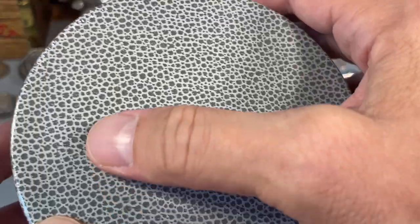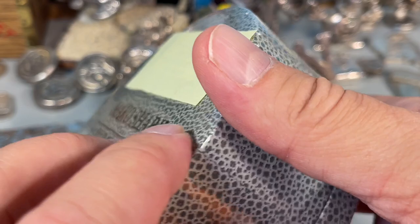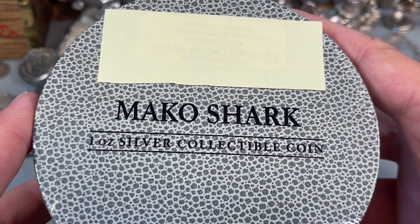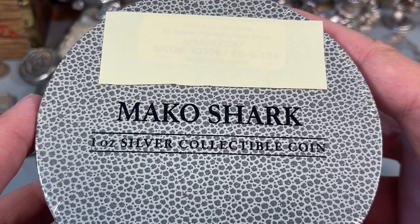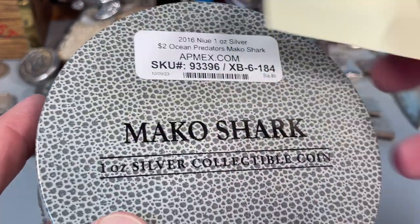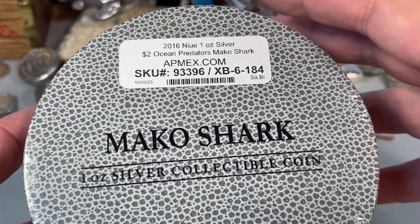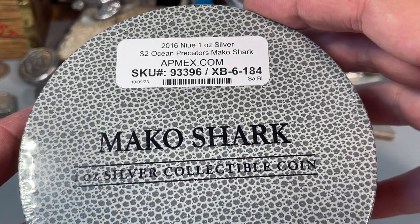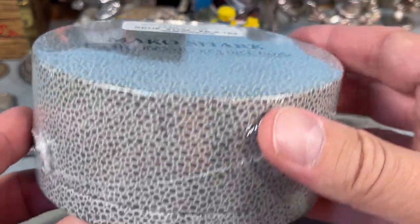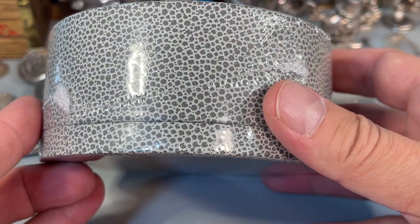And this has kind of a sharkskin case. It's got a special presentation box inside, or presentation piece. So let's open this up. I didn't want the first thing you see to be the cap mix, but yeah, 2016 Niue one ounce silver.